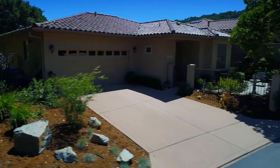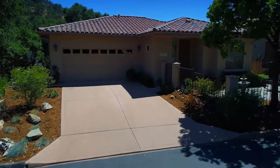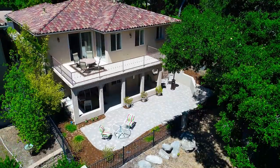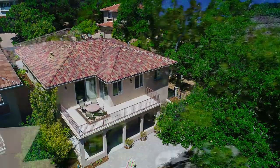5890 Buttercup Lane is a three-bedroom, two-and-a-half-bathroom, 2,138 square foot home with a two-car garage, fully landscaped property, a large pavered backyard, and a lovely front courtyard.